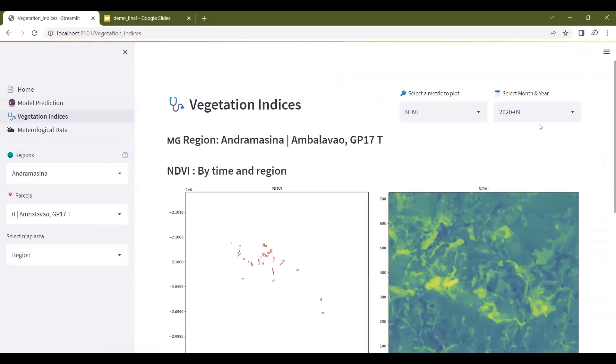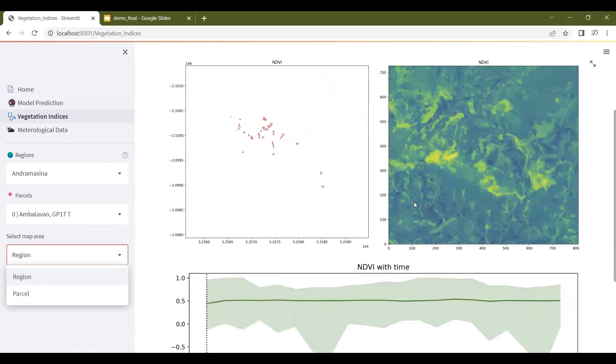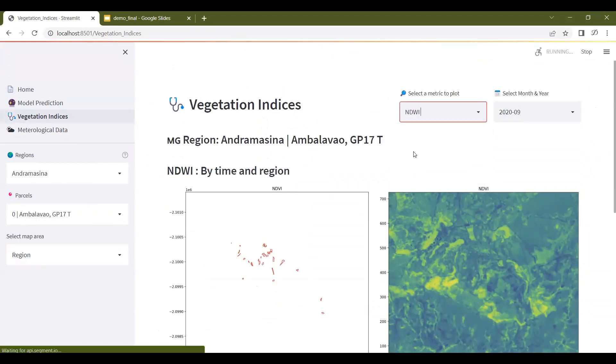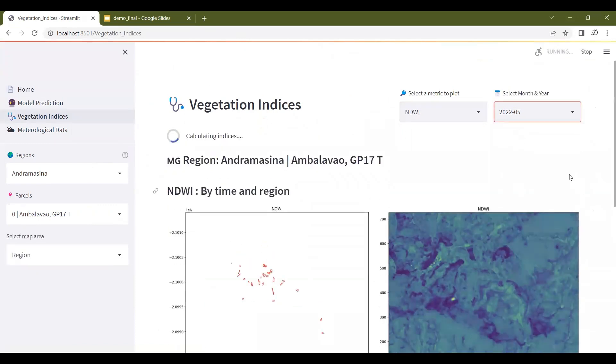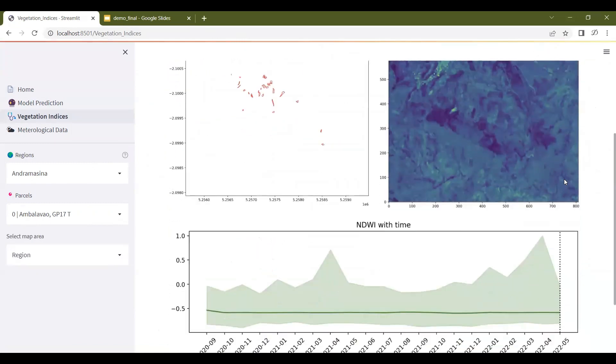The vegetation indices page lets the user choose from NDVI, NDWI, and MSAVI2 for a particular region. It also shows the time series data for that index. For example, if I choose NDWI for May 2022, it will give the time series for NDWI.